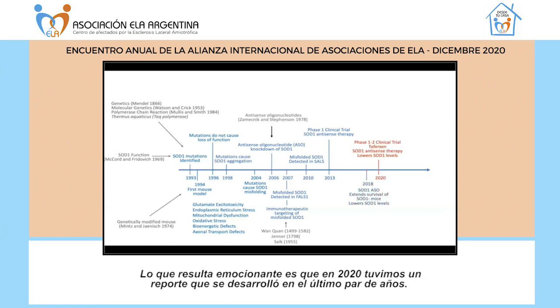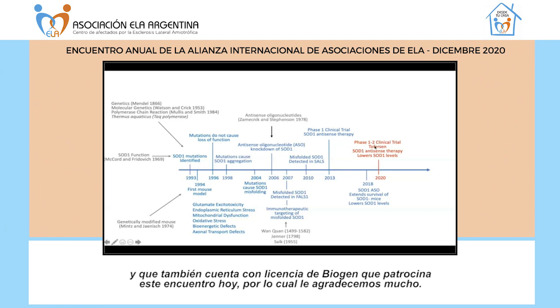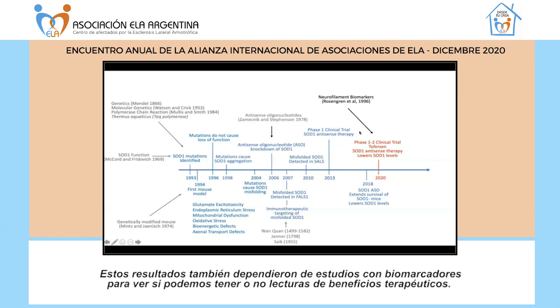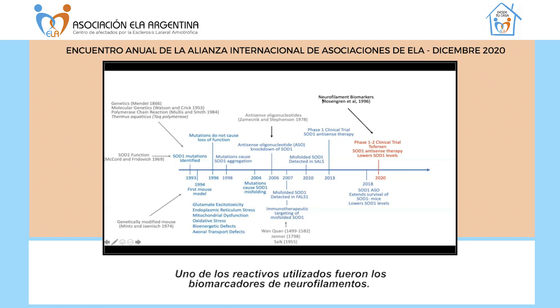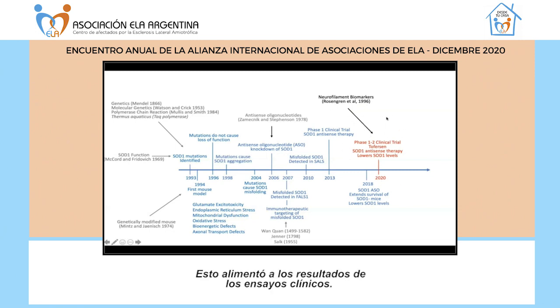Excitingly, in 2020 there was the report of a phase 1-2 clinical trial using Tofersen, developed by Ionis Therapeutics and also licensed by Biogen. This SOD1 therapy is being tested in patients who carry the SOD1 mutation, and very importantly it has been shown to lower SOD1 levels. The results also depended on biomarker studies to get a readout of therapeutic benefit. One of the reagents used for this was neurofilament biomarkers — work that originally started in the 1980s and was advanced through 1996 — which fed into providing these results from the clinical trials.